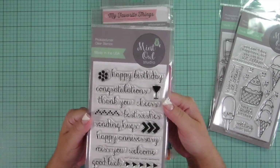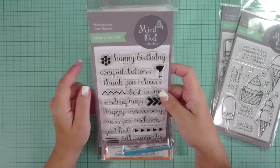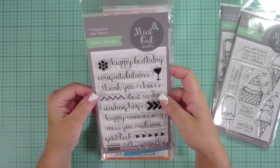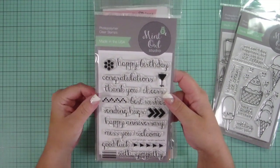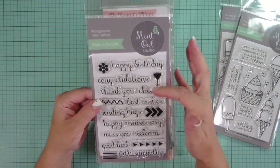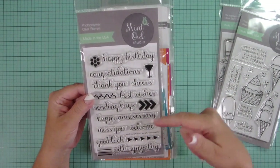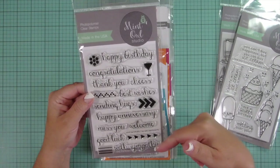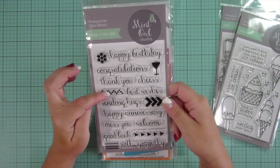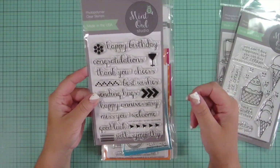Next I have a sentiment stamp set, and my daughter thinks this reminds her of the honeycomb cereal. It does. So you have Happy Birthday, Congratulations, Thank you, Cheers, Best wishes, Sending hugs, Happy Anniversary, Missing you, Welcome, Good luck, and With sympathy. So you've got a couple little designs here to go with it, and you can have a couple things there.